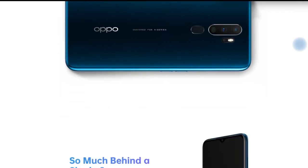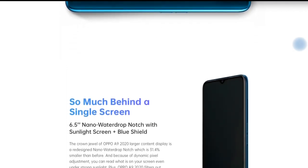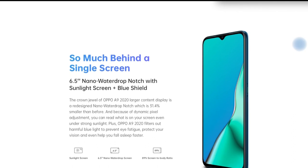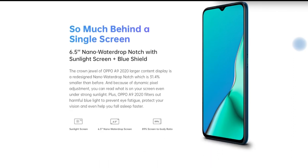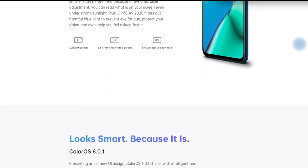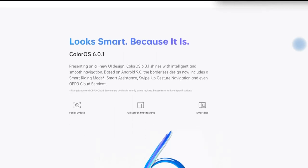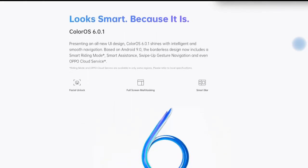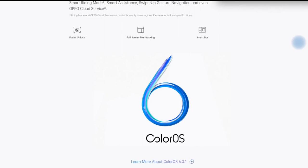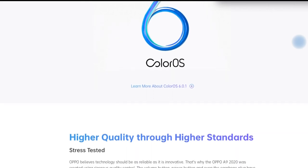Towards the bottom of the device is the speaker grille along with the USB Type-C charging port. One can also see a 3.5mm headphone jack and microphone placed below. Talking about the rear side, the Oppo A9 2020 sports a quad camera lens at the back. Three camera sensors out of the four are aligned vertically from top to bottom; the fourth lens is placed below the LED flash. The three lenses are placed in a separate module, below which lies the fingerprint sensor.